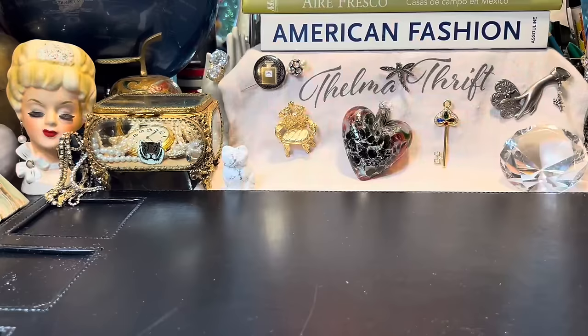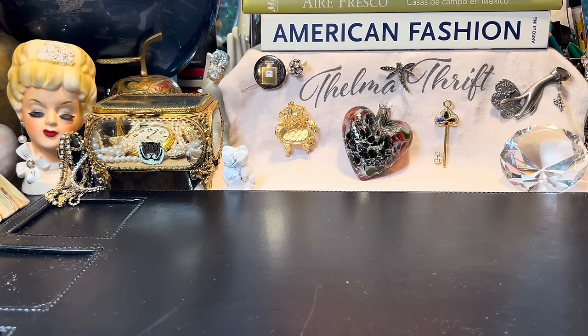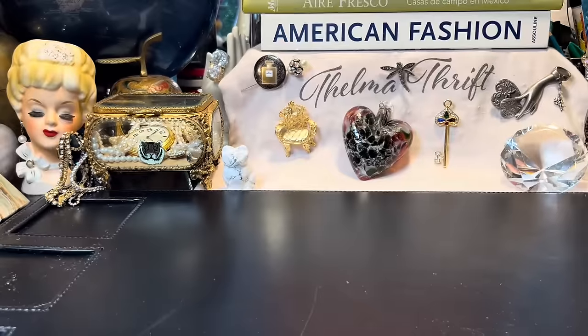Welcome back for another video! Thank you so much for being here. We're going to do a little jewelry haul. I had a haul from Chicago but I got sick about a week after I got back, so I didn't have a voice and that's why I didn't get to bring you one. So we're going to do it today — I hope you enjoy it!